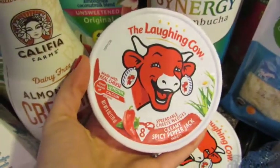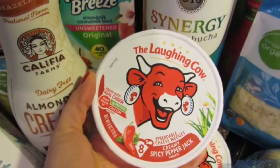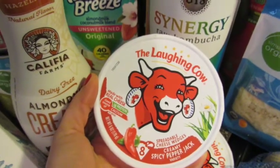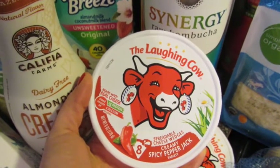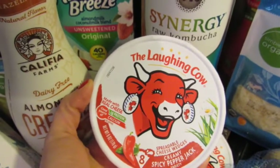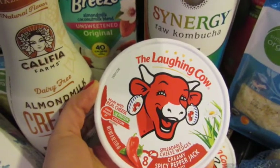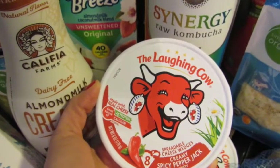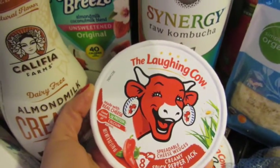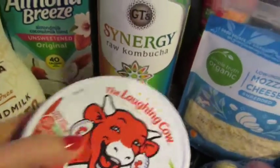I picked up a couple of Laughing Cow wedges. The hot pepper variety I'm going to use to make some bacon-wrapped jalapeños. I made my own version last year, mixing up the cheese with seasonings, and it was good, but this is so much easier. All you do is use half of one of these, spread it in half a jalapeño, and then wrap it with half a slice of bacon. The whole thing is like 40 calories, compared to about 110 for a regular stuffed jalapeño. I'm going to make that for Super Bowl.